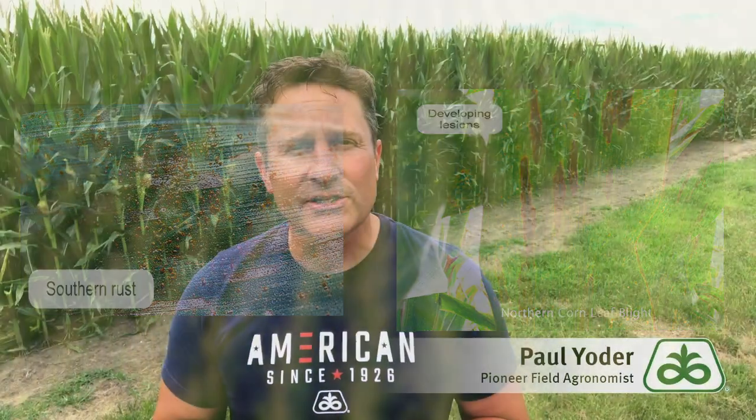So I want you to make sure that you're watching out for that, because you still have control. And with the market prices the way they are, there's no doubt in my mind that we want to protect this crop to the best of our ability, which leads me to point number three.